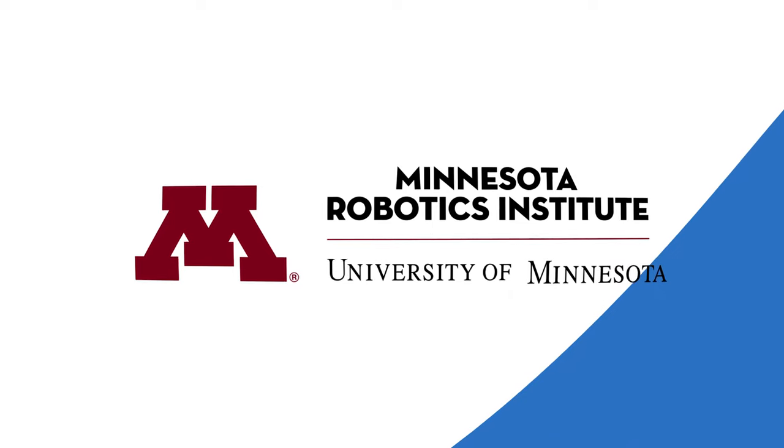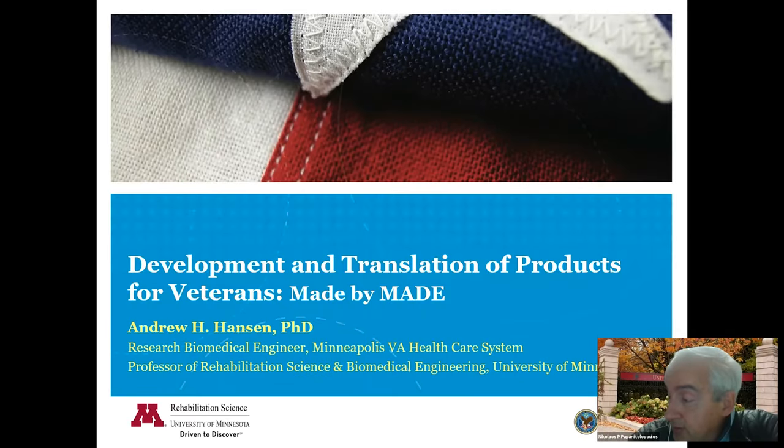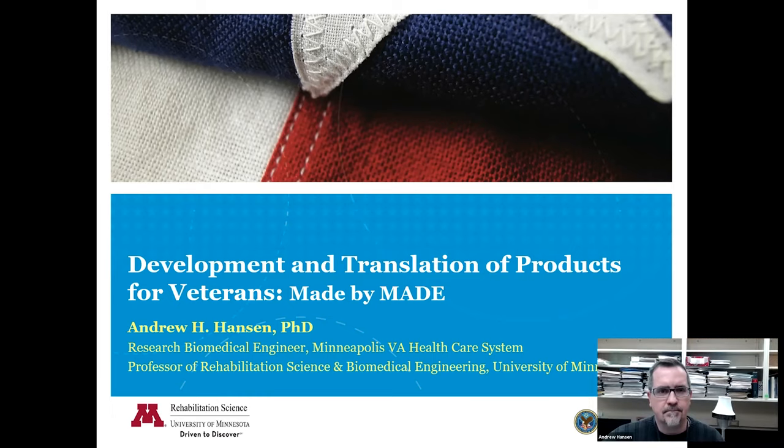Welcome, everybody, on this very nice Friday. We're very glad to have Dr. Andrew Hansen with us. He's going to talk about development and translation of products for veterans made by MAID. Dr. Hansen received his bachelor's degree from the University of Iowa in biomedical engineering, and also his master's and PhD degree from Northwestern in biomedical engineering. Dr. Hansen and Dr. Goldis founded the MAID program, which has grown to have more than 25 multidisciplinary scientists and engineers in 2021. Professor Hansen is Professor of Rehabilitation Science of Biomedical Engineering at the University of Minnesota. Without further ado, Andrew, the podium is yours.